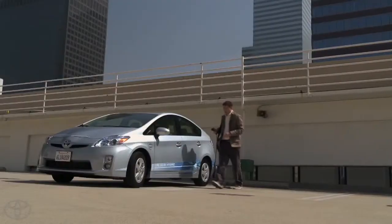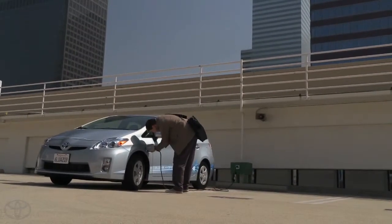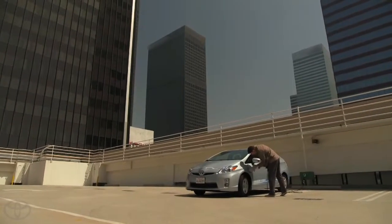If I was at the office and had a lunch meeting, and I plugged it in in the morning, I would have a full charge by the time I went to lunch. That way I could go, come back, and plug it in again — basically driving the whole time on electric, and I would still get the benefit between after lunch and my drive home.